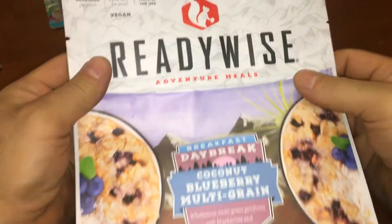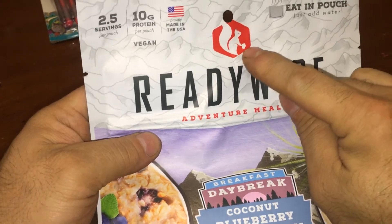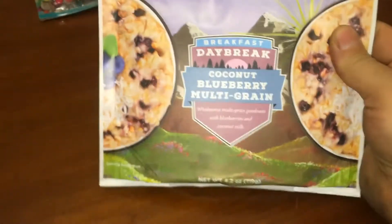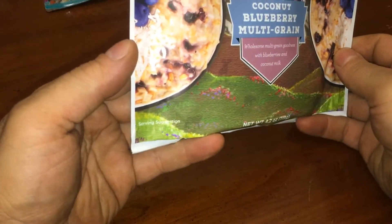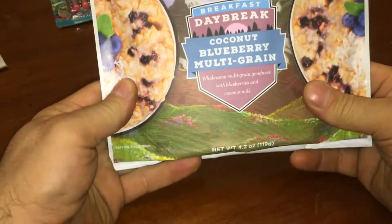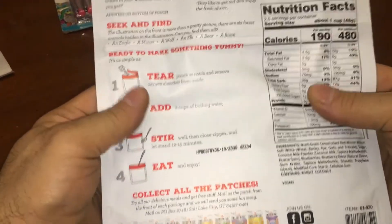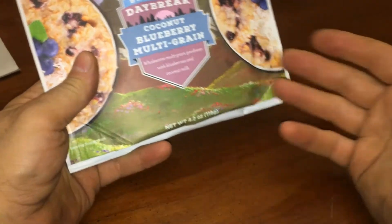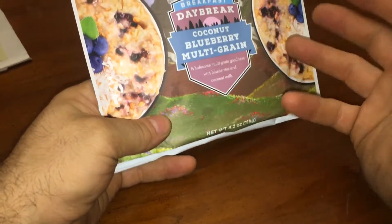I wanted to see what they had anyway. So this is ReadyWise, and there's a squirrel — kind of like something a male would do. Adventure meals: breakfast, daybreak, coconut, blueberry, multigrain. All the ones in the store just looked like noodles — mac and cheese, just add hot water. This just looks like oatmeal. Probably made in USA. They didn't look like the other meals — Mountain House, you know, chicken and potatoes — these looked like just pasta and spice.